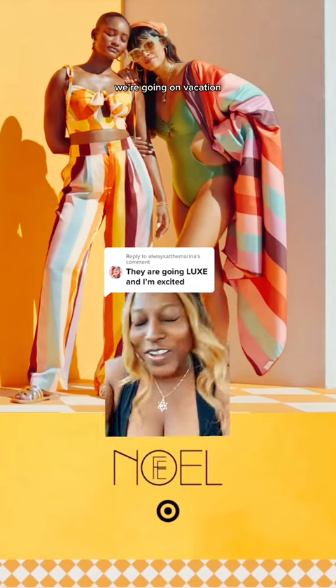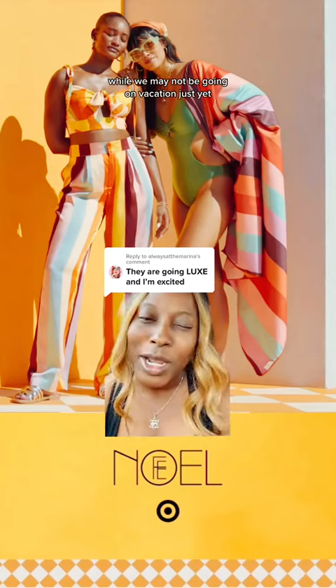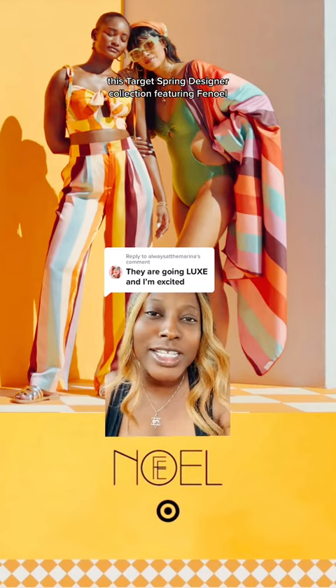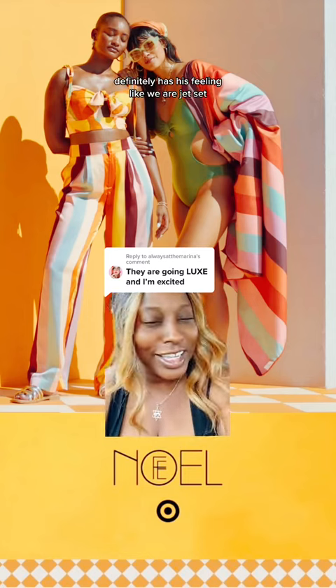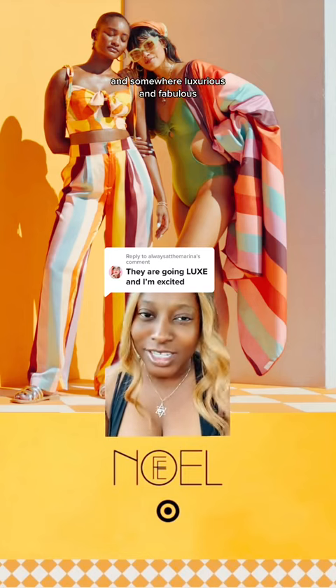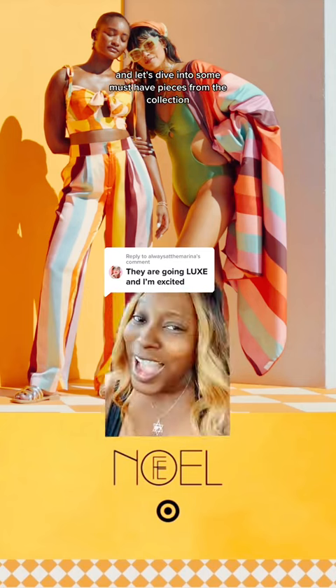We're going on vacation — well, we may not be going on vacation just yet, but this Target spring designer collection featuring Fe Noel definitely has the feeling like we are jet-setting somewhere luxurious and fabulous.